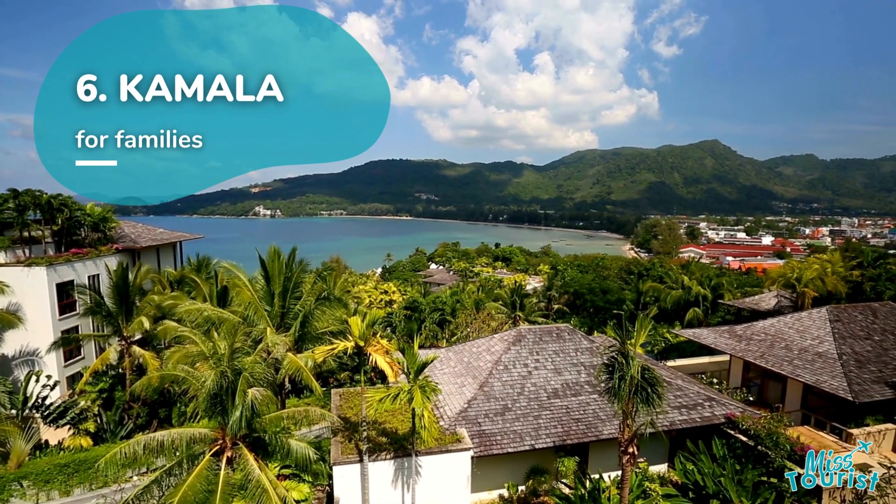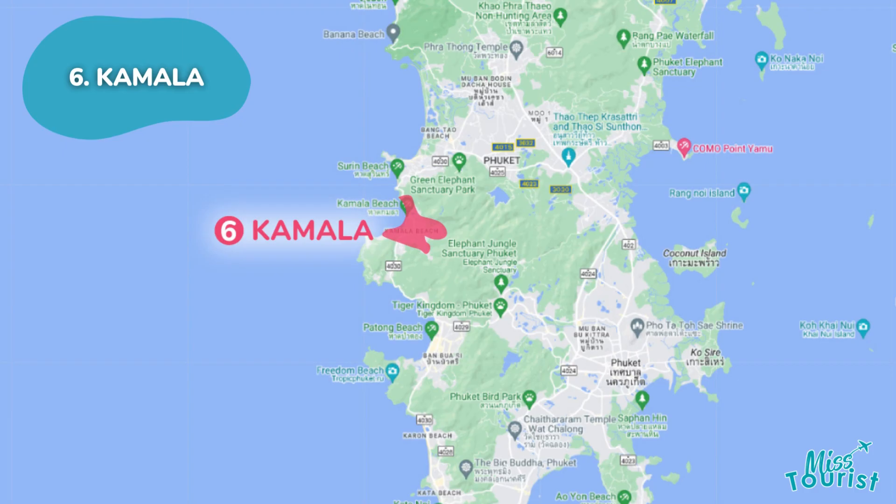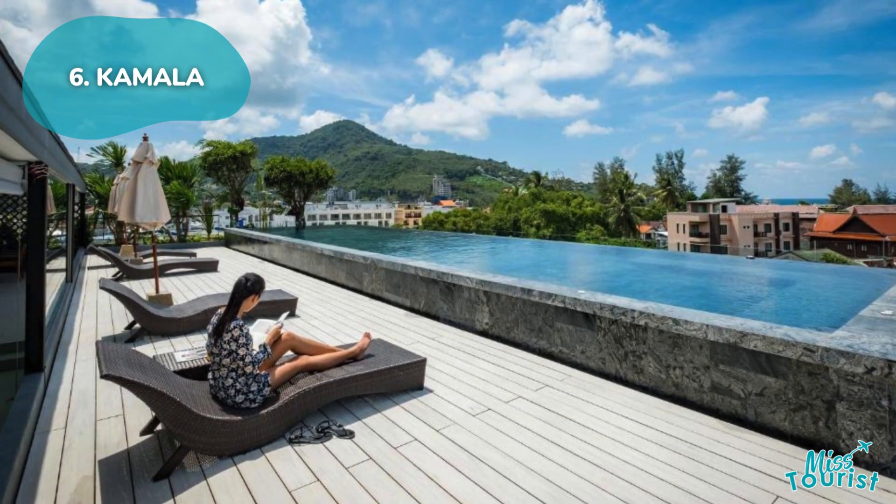Kamala is a peaceful escape for families with safe swimming at Kamala Beach, family-friendly attractions like Phuket Fantasy, and convenient accommodations within walking distance of top sites.